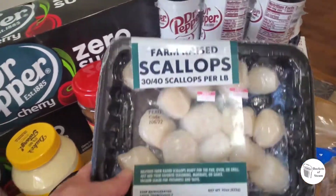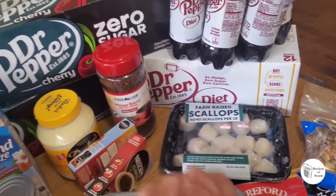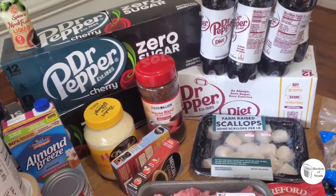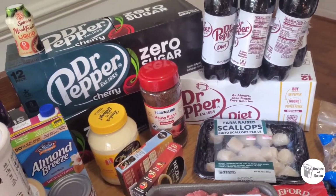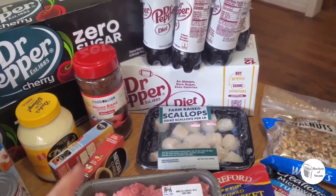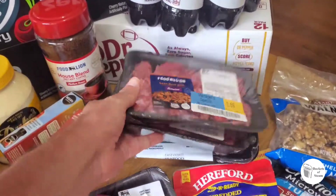Here are the scallops we're going to use for Thai scallops — it's a fairly easy dish. Just sauté the scallops real quick, then add coconut milk, green curry, kaffir lime leaves, green beans, and scallions if you like. It's pretty good and easy.